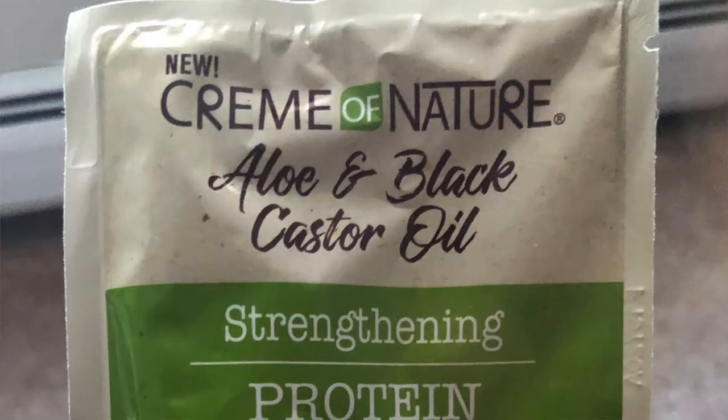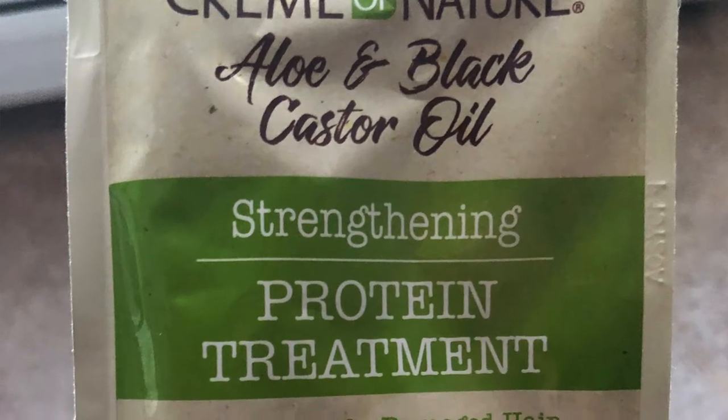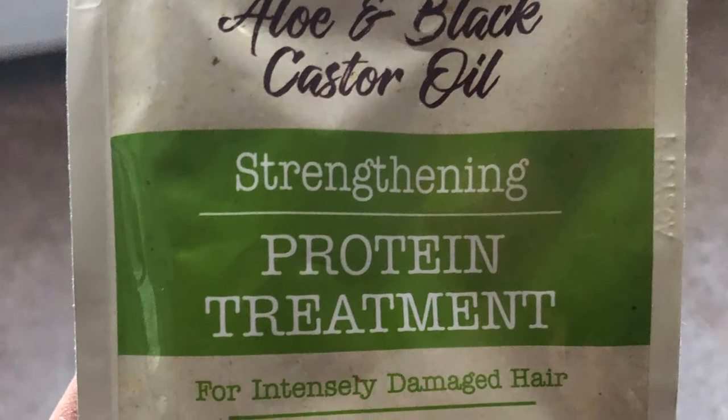We also received a packet of the new Cream of Nature Aloe and Black Castor Oil Strengthening Protein Treatment for Intensely Damaged Hair. I want to try this. I don't know if this 1.5 fluid ounces is going to be enough for all of my hair, but I definitely want to try it. Even though I wouldn't say my hair is intensely damaged, if I can get something that's going to help with some curl poppage — I'm all for it.